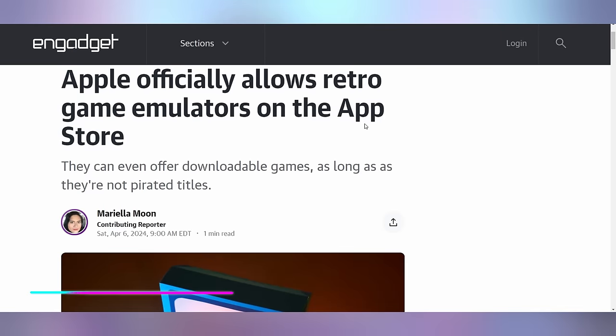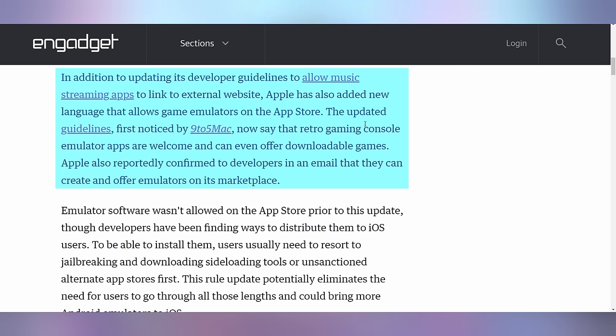Get ready for more ads to be shoved in your eyeballs, and get ready for more emulators to pop up on iOS — Apple has now approved worldwide retro emulators on the App Store. This is coming after the EU was essentially going to force them to do it anyway, but now it's going to happen worldwide instead of just being restricted to EU iPhones. You can potentially even download games within the apps, provided it's not pirated content but open source content.